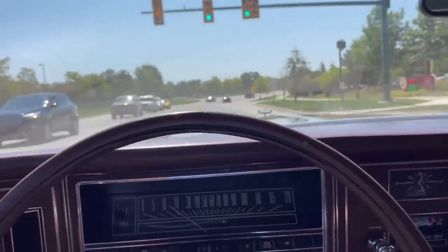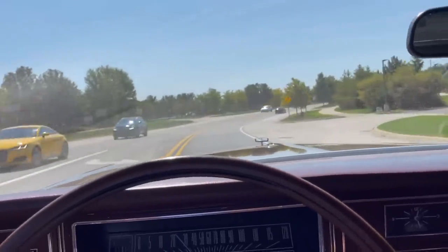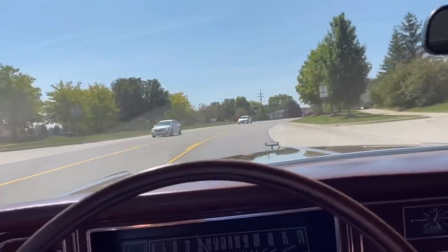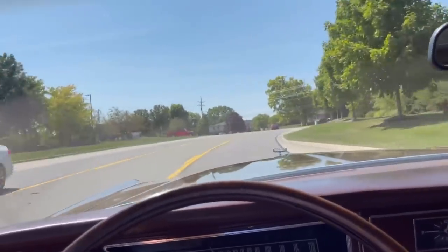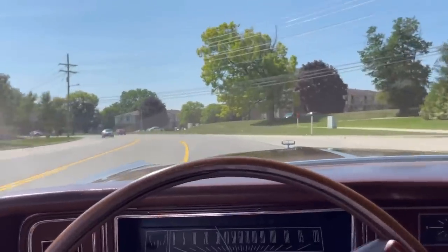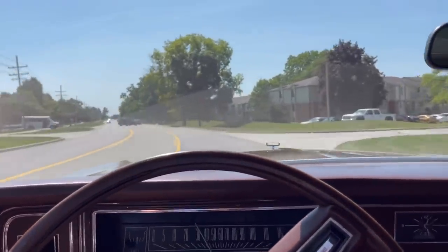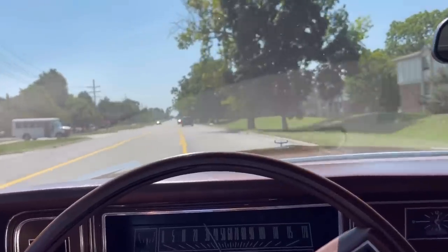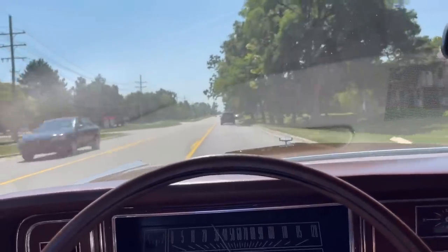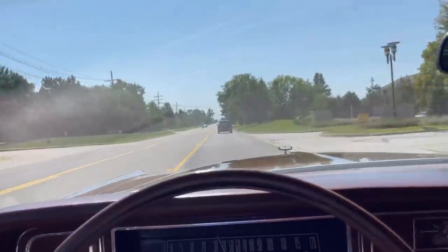Usually these cars have really robust air conditioning systems — this one still works great. It's just a beautiful day so I've got the windows down. The heating systems are great. They don't make HVAC systems like this anymore — really hot heat, it gets warm fast. This isn't an overly efficient engine so it rejects quite a bit of heat. People will say this thing passes anything but a gas station, but it's really not that bad. Around town the mileage is not good — probably 8 to 10 miles per gallon. But on the freeway, 14 to 15. If I keep it to 65, I can get 15 to 16.